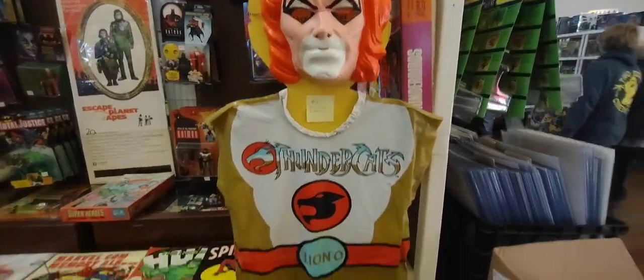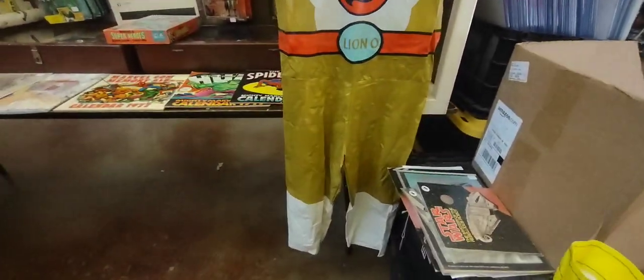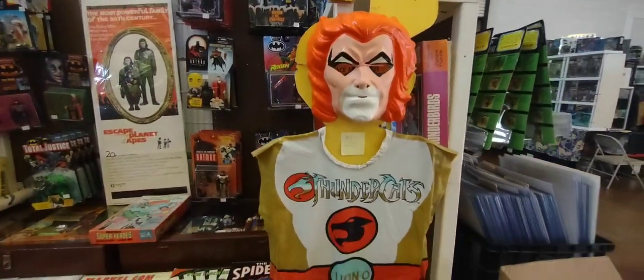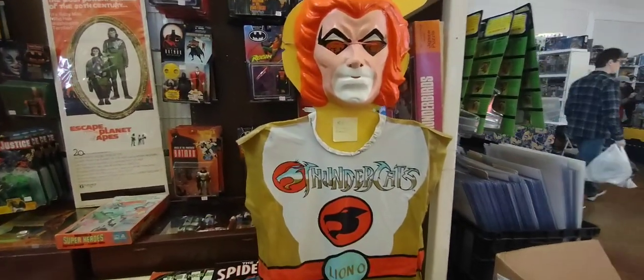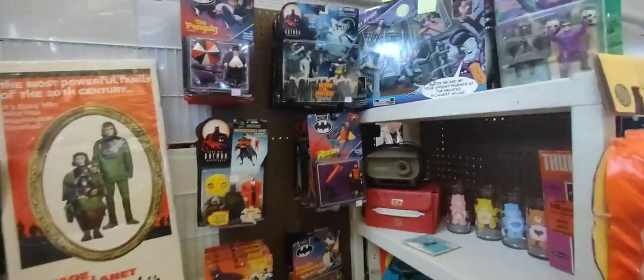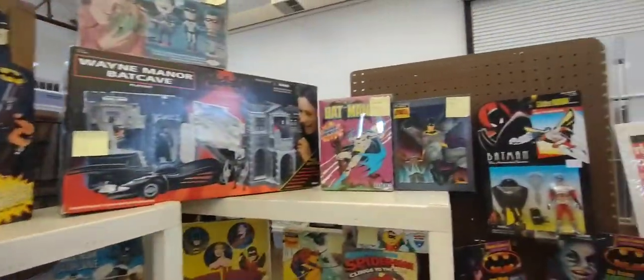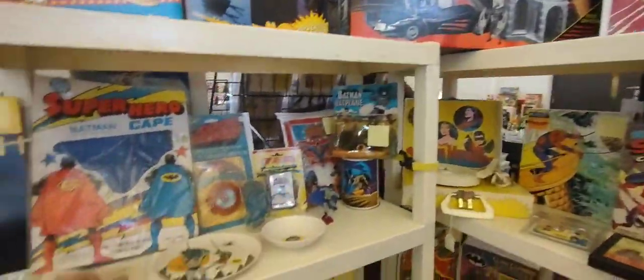Over here we have a Lionel Halloween costume. Look at that, you can barely see these around. Look at that, that is so cool. Very cool, and he's got a lot of cool other things here. Does a nice job with the display, very cool.